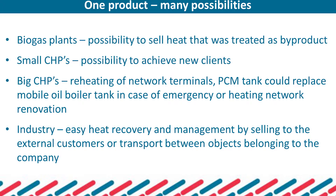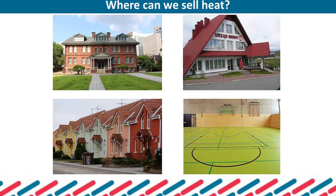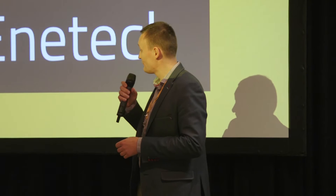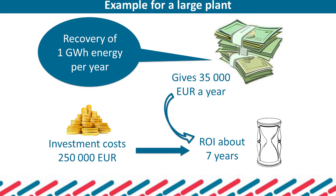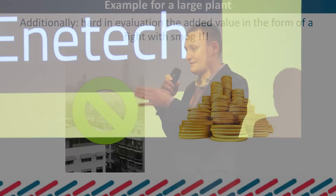The business model: an investment of about 300,000 euros provides a complete system — two tanks and modification of the heating system in the target building. This investment returns in seven years of operation, including operating costs.